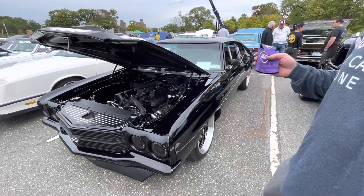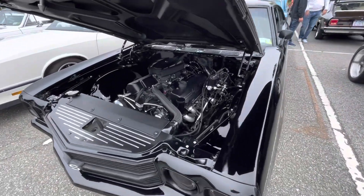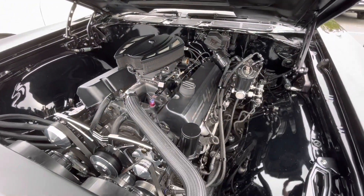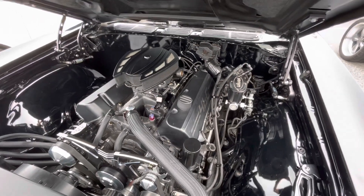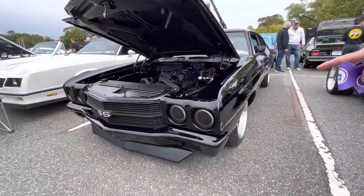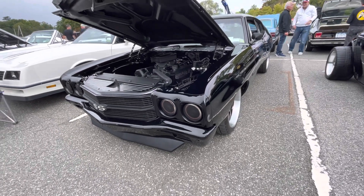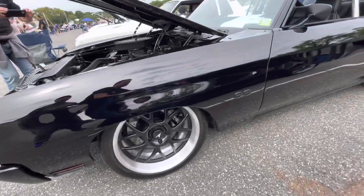It's a 70 Chevelle with a 468 big block, all pro touring, air ride. I put a gear vendor on it for overdrive. It's got a full TMI interior, a tiger cage, lights from Damper Lighting, and Rush Forth wheels.